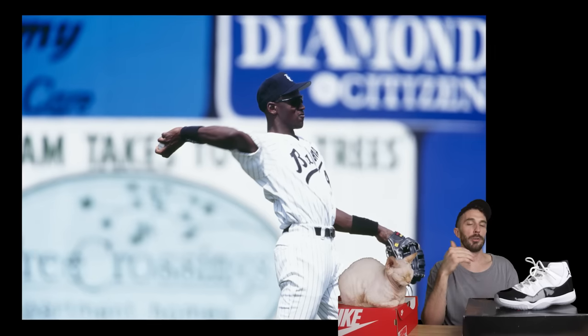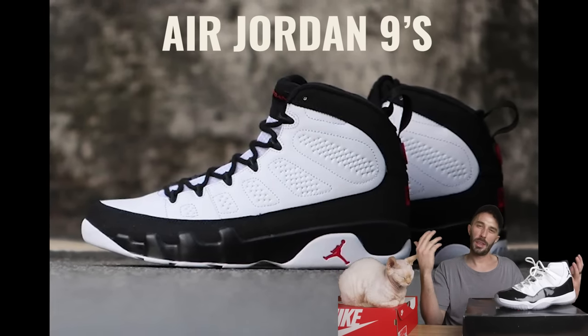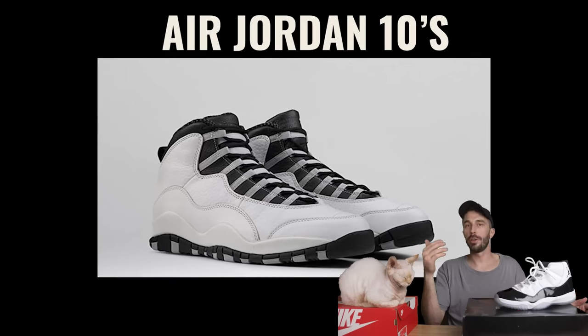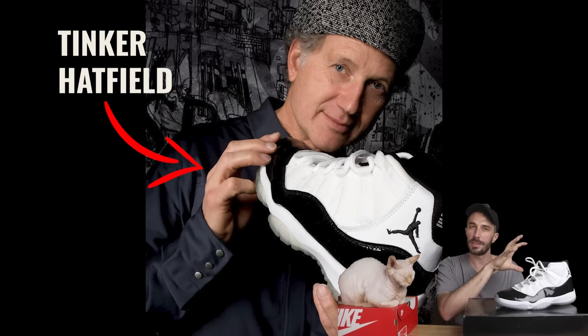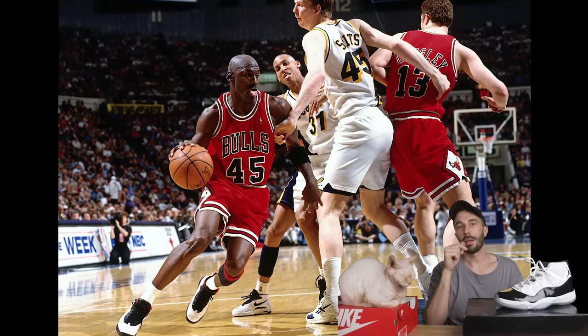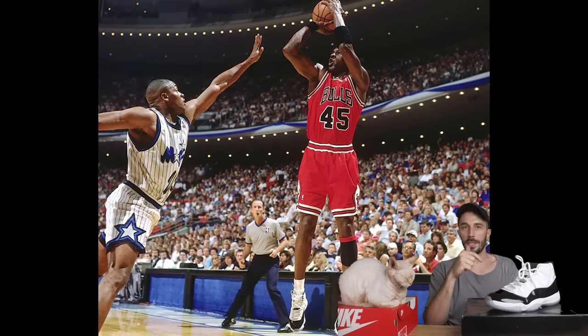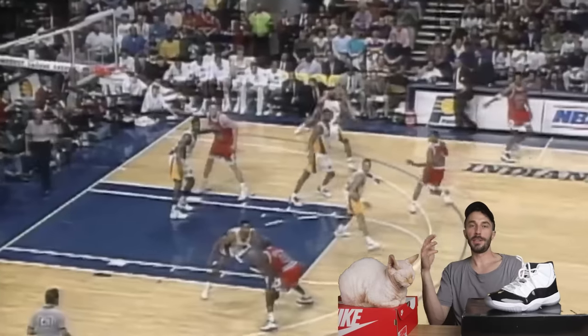Quick history of the Jordan 11: in 1993, on October 6th, Michael Jordan retired after 10 years in the league. He then played some baseball for a while. While Jordan was playing baseball, they still released the Jordan 9, which Jordan didn't even play in — which hurt sales. In '94 they released the Jordan 10, which apparently Michael Jordan did not approve of, and it was meant to be the final Jordan shoe because Nike had plans to completely discontinue the Jordan line. But world-famous Tinker Hatfield had other ideas and was still designing the next Jordan iteration behind the scenes.